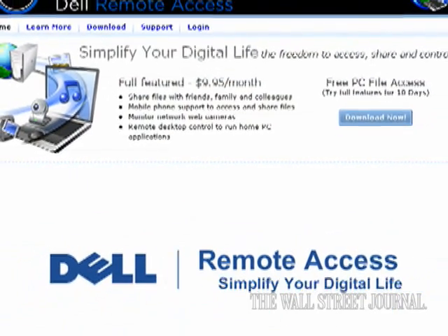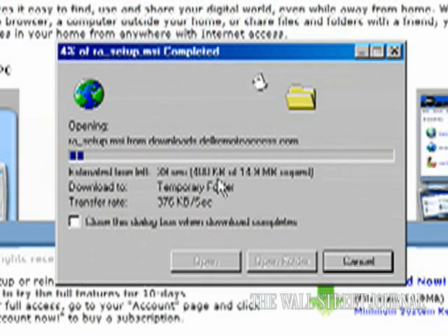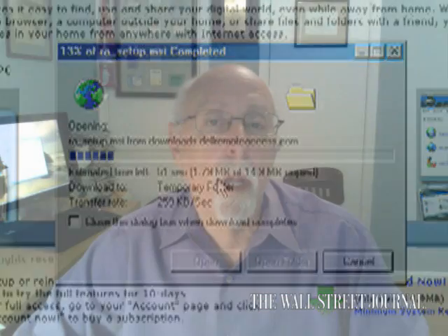This is a service that allows you, from a remote computer anywhere on the internet, to access your files and perform certain other services on a computer in your home or office where you have set up this new Dell Remote Access service.